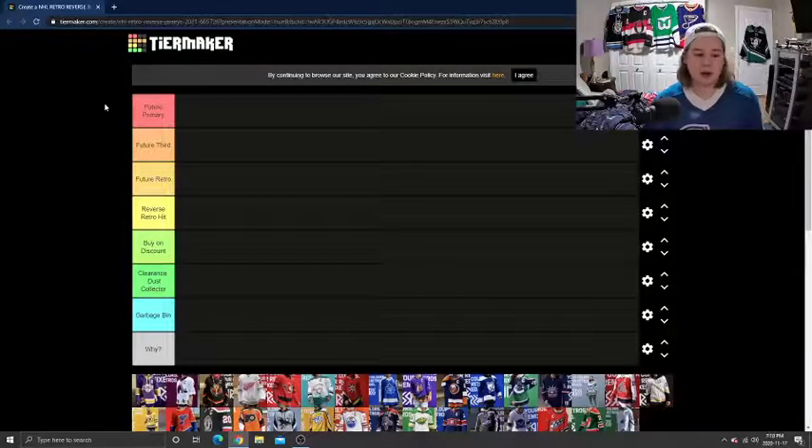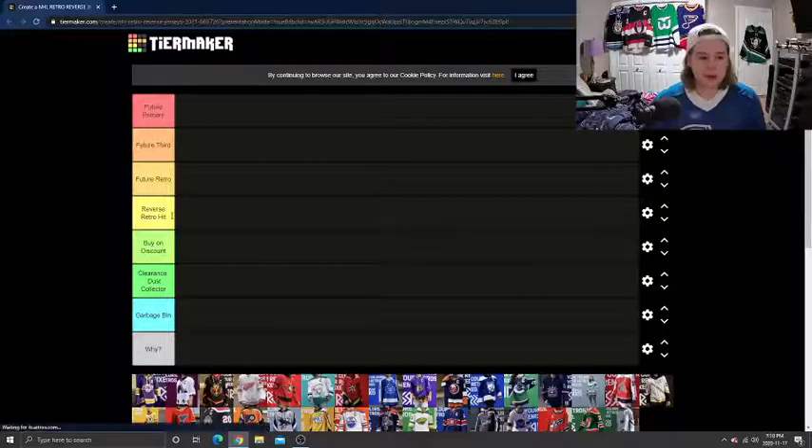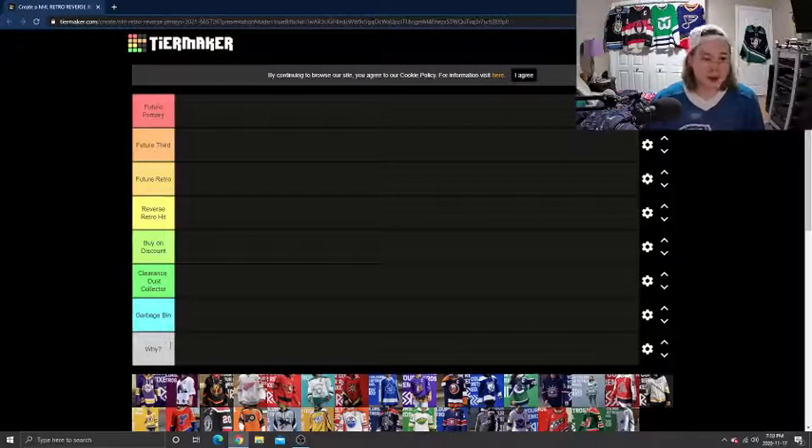Jumping right into it, I've got the list here. We've got: Future Primary — that's the best it can be. Under that we have Future Third, then Future Retro, Reverse Retro Hit, Buy on Discount, Clearance Dust Collector, Garbage Bin, and then Why. I have an extra tier compared to Austin's because there's only going to be one jersey in there, but we'll get to that when we get there.